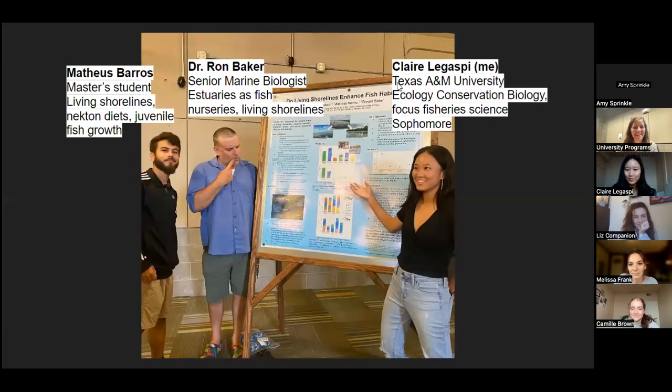I go to Texas A&M University. My major is ecology and conservation biology. I'm a sophomore now, but when I was applying to the program I was a freshman, so it's never too early to apply.